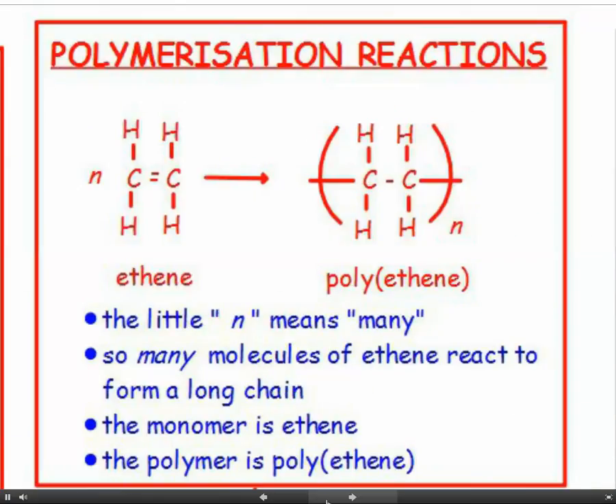So what is a polymerisation reaction? We start out with ethene, C2H4. You can see there's a carbon-carbon double bond - that's what makes it an alkene. The little n in front of it means there are many of these. When it polymerises, that carbon-carbon double bond opens up and each carbon can make 4 bonds, so the two carbons can then each lengthen the chain in both directions.